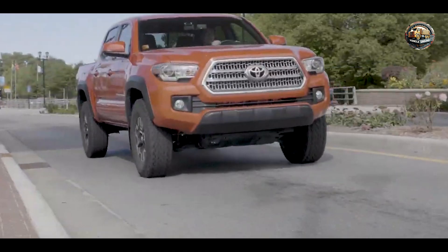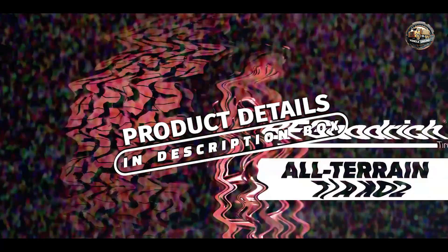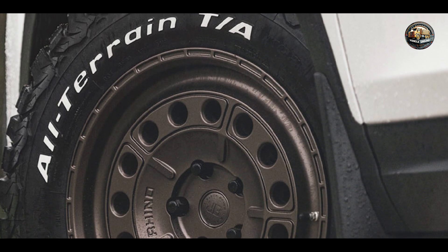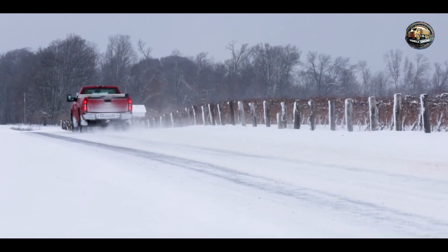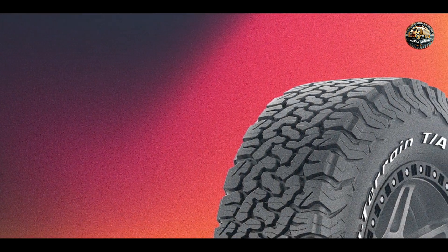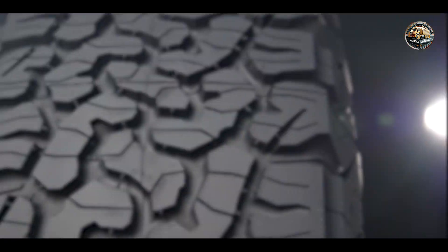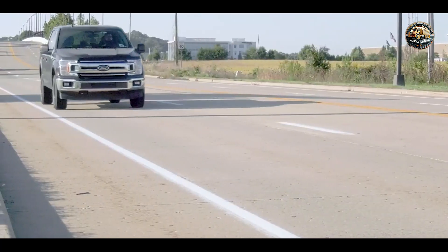Kicking off our list is the legendary BF Goodrich All-Terrain T/AK02, renowned for its off-road prowess and a favorite among off-road enthusiasts and weekend warriors alike. The BF Goodrich All-Terrain T/AK02 boasts an aggressive tread design with interlocking shoulder blocks, providing superior traction in mud, snow, and gravel. Its sidewall design enhances durability against sidewall punctures, while the serrated shoulder design improves off-road grip.